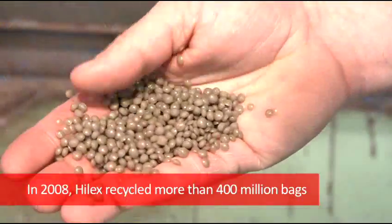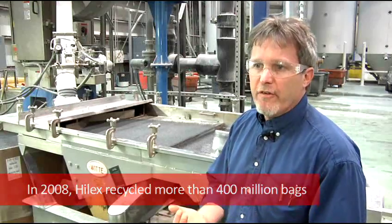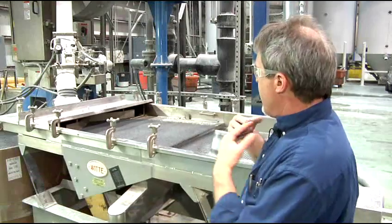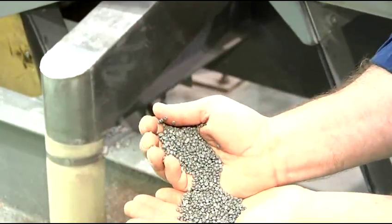In 2008, Hilux Poly recycled 400 million bags. That's the equivalent of 8 million pounds of virgin resin, and this is how we did it. And it's ready to continue its journey into a new bag.